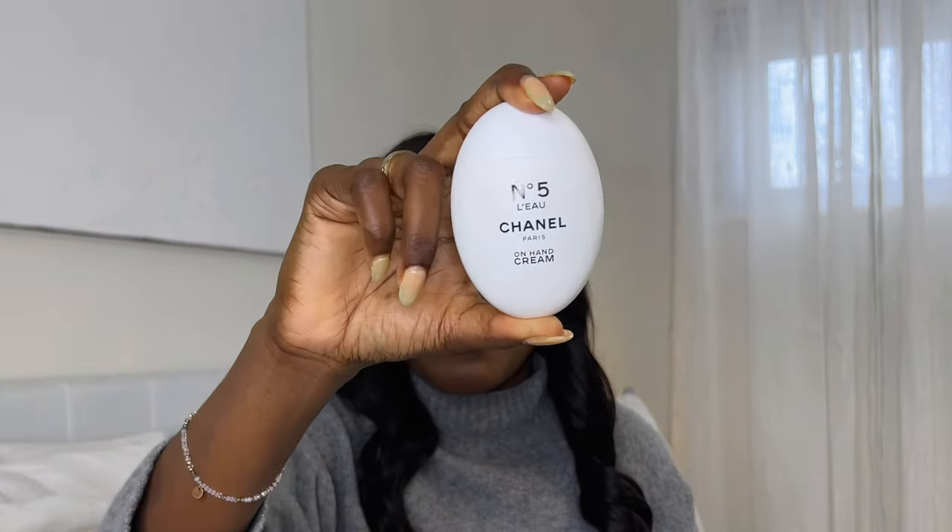I also carry another hand cream, which is the Chanel No. 5. I love it — it has a very subtle smell, it smells extremely fresh, like fresh laundry in my opinion. Sometimes I mix both hand creams together, because if I want the scent of the Chanel one but the hydration of the La Roche-Posay, I mix them together. I also carry a mirror from Clinique, a comb, and wet wipes.